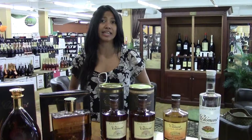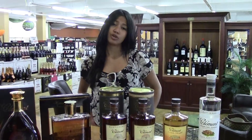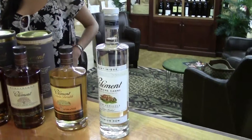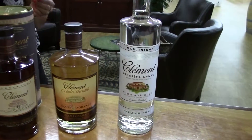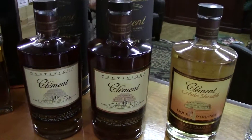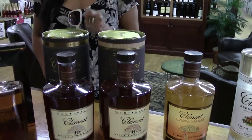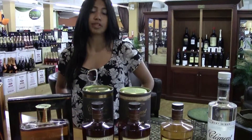Rum Clemence is actually the leading rum agricole based in Martinique. It's made of sugar cane juice, and we have a beautiful distillery in Martinique. We have the white rum and the rum orange liqueur, rum-based orange liqueur, and the newest launch that we have is the six and the ten. They're aged in bourbon barrels for six years and ten years, and they're actually just released this year as part of the new Clemence line.